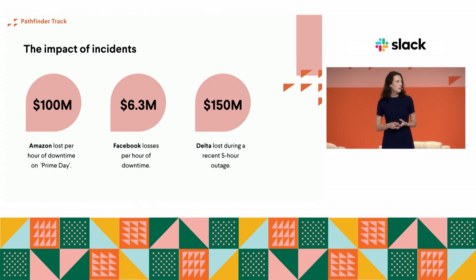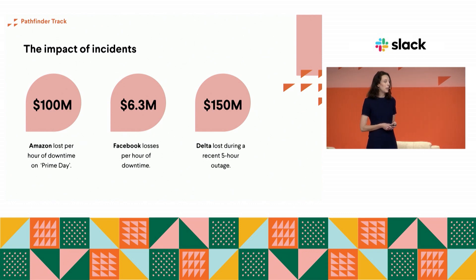Facebook loses about $6.5 million for an hour of downtime. And Delta, for a recent outage, lost about $150 million for five hours. The cost is going to vary for your business. Obviously most of us are not operating at this scale, but the cost of incidents will be huge no matter how big you are. So how are we going to solve this?